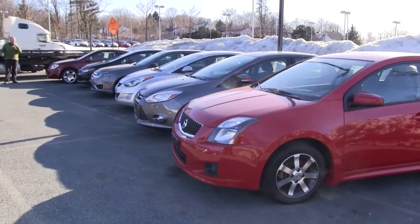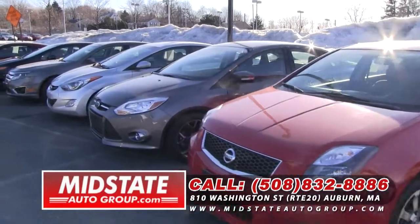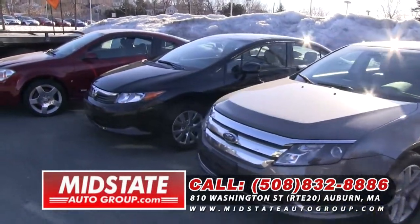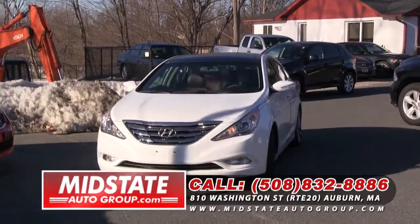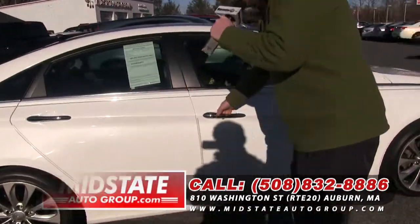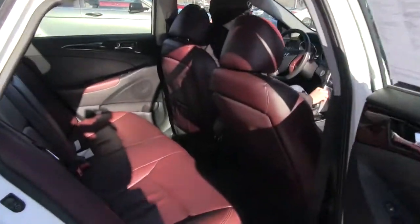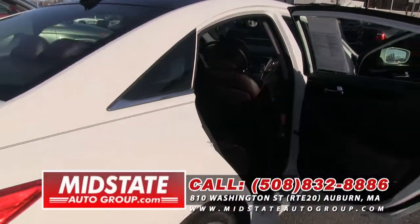Folks, as I was standing here I just noticed I've got a nice selection of cars right here. I just want to let you know all these cars are going to get you over 30 miles per gallon. That's right — gas is on the rise, but we still have the gas savers here at MidState Auto Group, 810 Washington Street, Route 20 in Auburn. Here we go with a 2012 Hyundai Sonata 2.0 Turbo. It's got 21,000 miles on it, a nice white exterior, really nice interior, dual climate control, heated leather seats — cranberry red seats, I guess you could say. It's a 2.0 Limited with nice alloy wheels and a big moon roof. Call us at 508-832-8886.